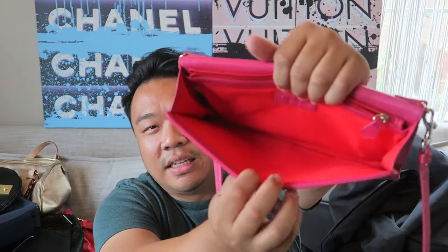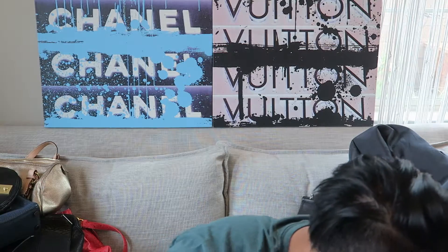Up next I have this small little Dooney clutch. It also has a crossbody strap - if you want to carry it like that you can, or remove it and use it as a clutch or wallet. The inside is just nice and clean with a zipper.